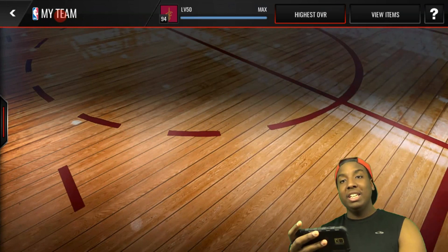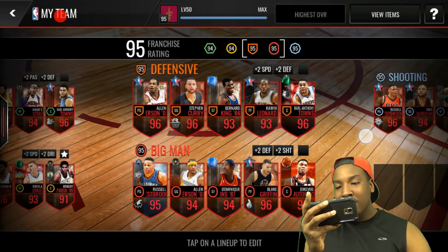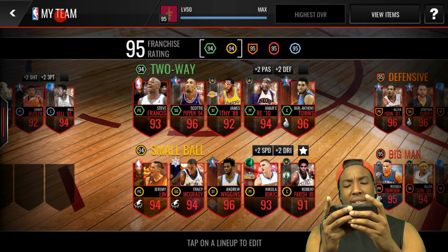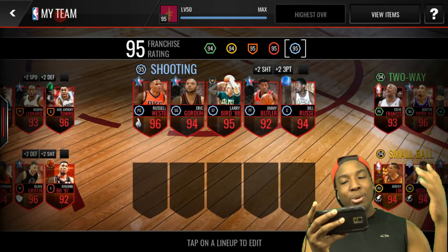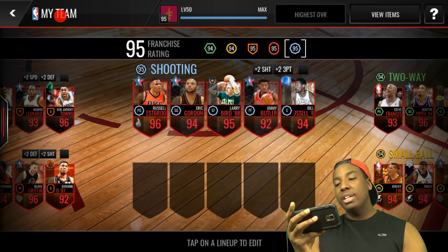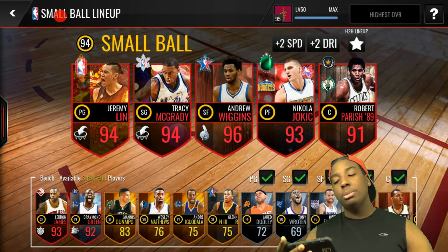Let's see what this team comes out to be. I'm going to hit highest overall — come on, 96! We end up with a 95 franchise rating. This team is looking so nice right now — shoutout to the league members by the way. We're still at a 94 two-way lineup, so I really need a new small forward there, but that'll come later. We got a 95 big man lineup and a 95 shooting lineup. This was a crazy upgrade! I'm going to try to get that 99 Kevin Durant this weekend to fill in for Dominique Wilkins, and I'm one collectible away from that Andre Drummond for the two-way lineup.